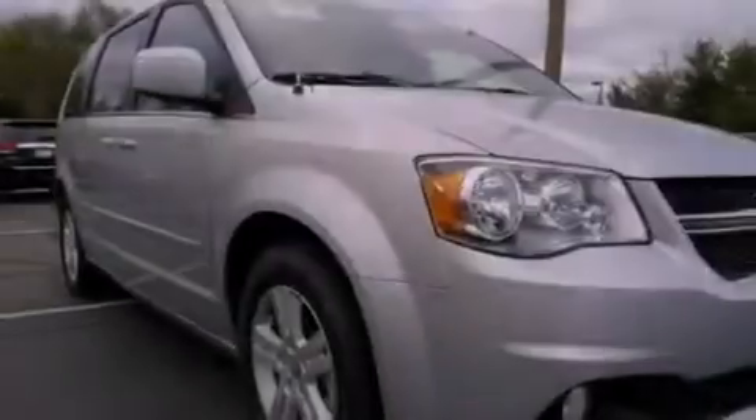Rear seat child-proof door locks, air conditioning, cruise control, and alloy wheels.